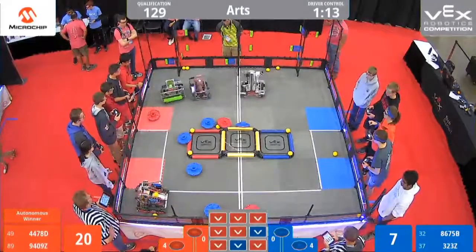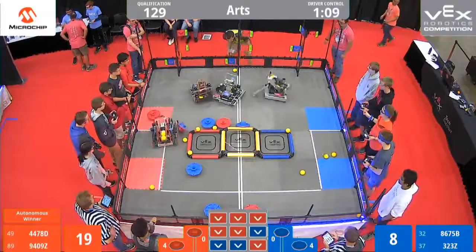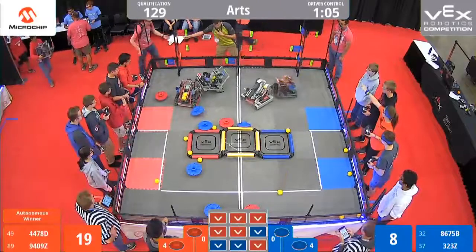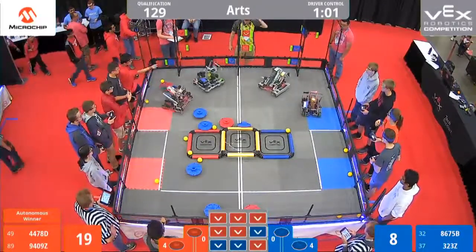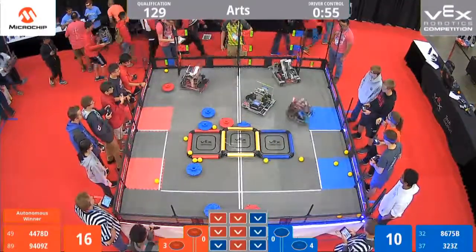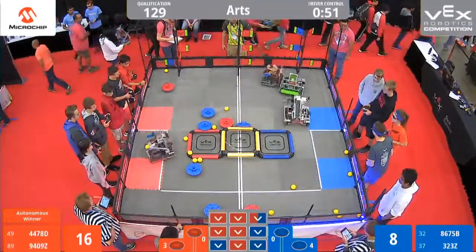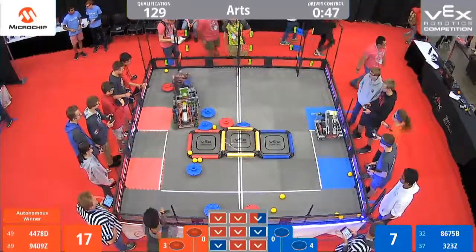Looks like they dropped one. Let's see if they're going to shoot this one for a flag. Looks like they're trying to get out of that tough spot right there. Got some high flags being toggled, two missed. Looks like there's some defense being played on the blue line. And one ball blew off the match.